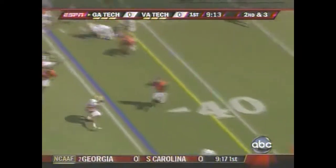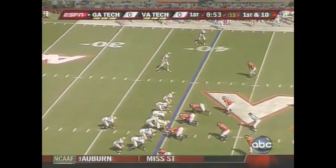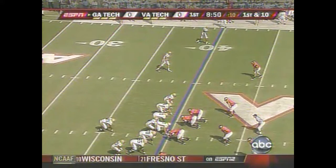Nesbitt has 29 yards already on the ground, but he'll pitch this one to Greg Smith. Defensive coordinator Bud Foster talked about how talented he was on the outside.